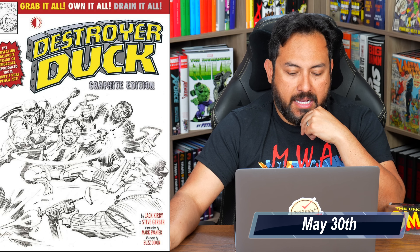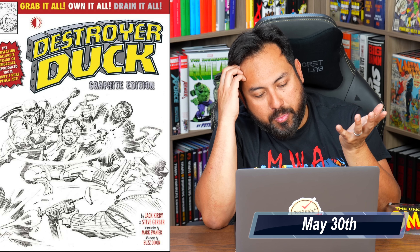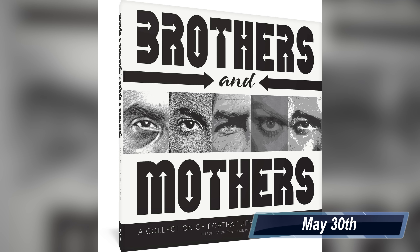Destroyer Duck — this is a really cool collection from Tomorrow's Publishing. It's Steve Gerber and Jack Kirby, from when Steve Gerber had a lawsuit against Marvel and decided to get Jack Kirby to help him do a benefit book. It's pretty much Howard the Duck — a continuation of his stories without the name Howard the Duck. After End is also coming out that week from Vault Comics.